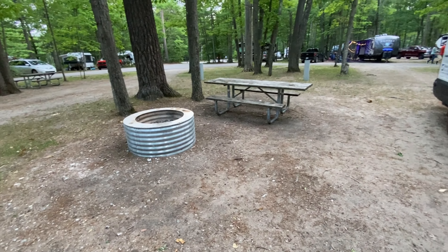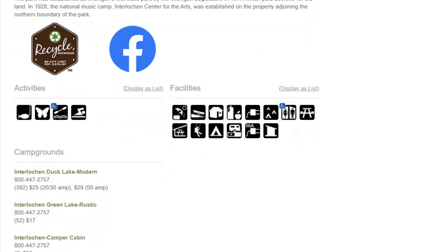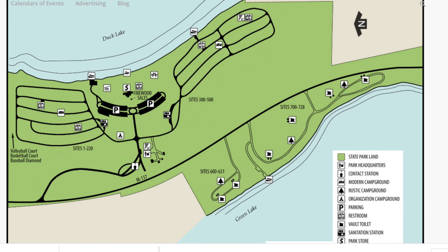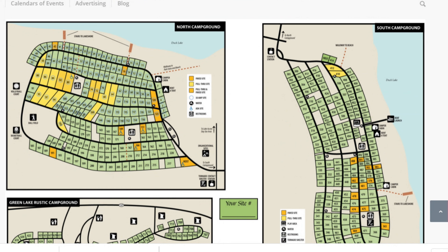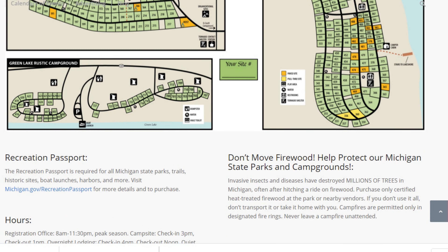Interlochen State Park — Michigan's first state park. This has got tons of history. It's a great recreation area covering 187 acres between Green Lake and Duck Lake in Grand Traverse County, Michigan, just south of Traverse City. It was Michigan's first officially recognized state park, established way back in 1917.